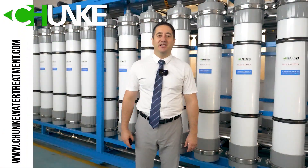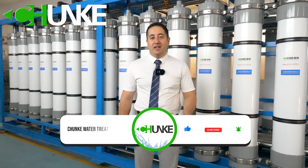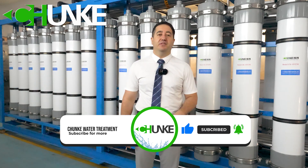Welcome to Chanko Water Treatment! Today we are diving into the importance of irrigation water for date cultivation. Let's explore why water quality matters and how our water treatment system can make a difference.